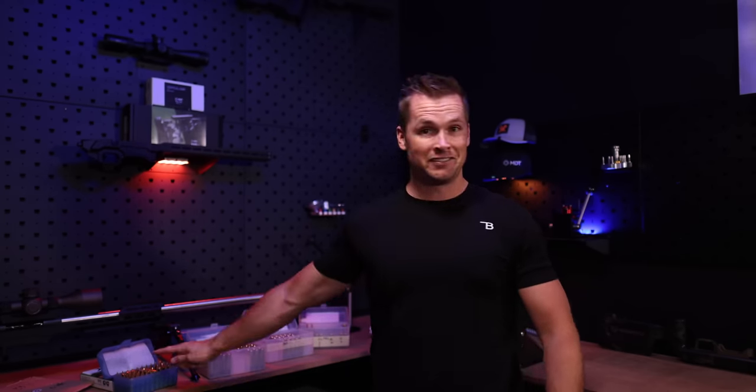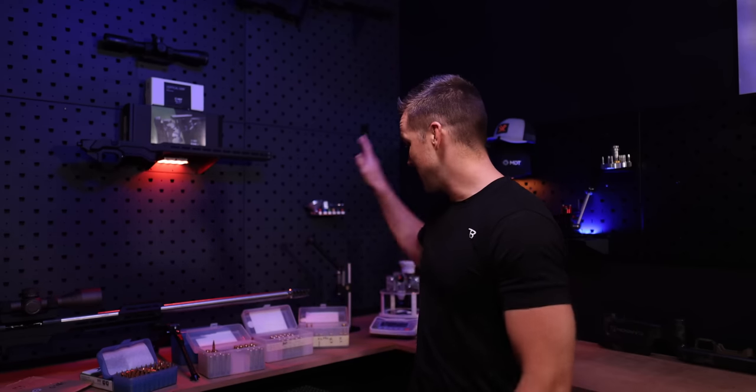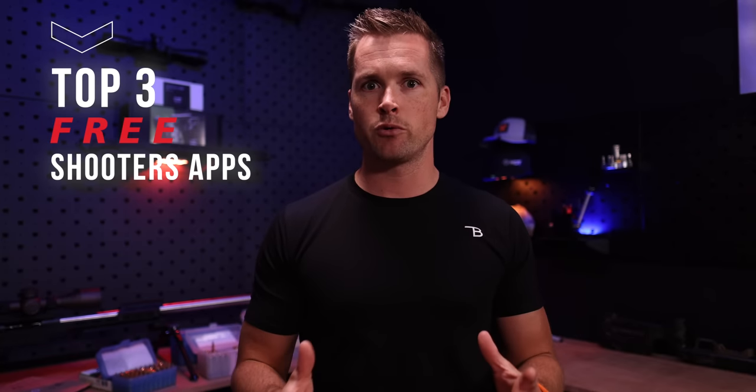Behind me you'll see a 6mm Dasher, 30 Sherman Mag, 300 PRC, and 6.5 PRC. I did a whole bunch of shooting. I didn't record this episode for you guys because I just had a lot of work to do. It was a Tuesday morning and I needed to get through it before the Cape Town summer heat came. And I thought I'm going to use some apps during this process.